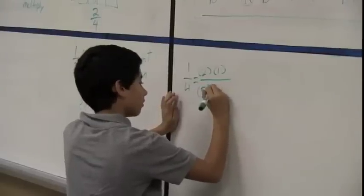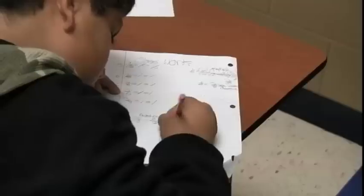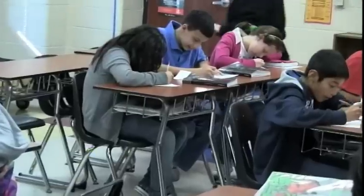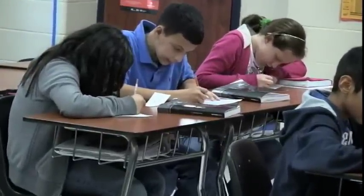We've seen excellent progress on the Orleans-Hannah algebra aptitude test. We have 6th and 7th graders that are scoring at the same level as 8th graders nationally, which indicates that about two-thirds of the 7th graders were ready for algebra, and I think half or more of the 6th graders scored at a level you'd expect 8th graders to score at. And this was really only after a year of real implementation, so we're excited about that.